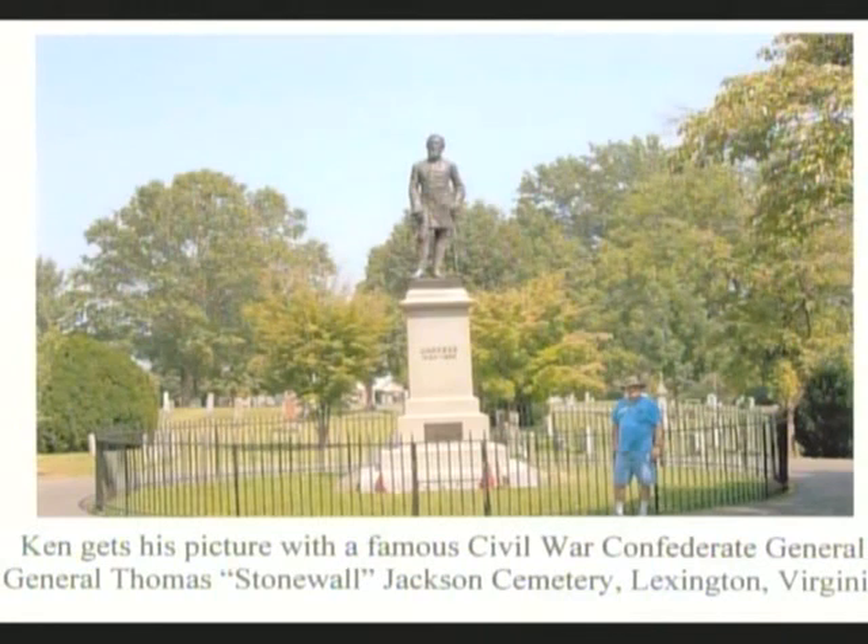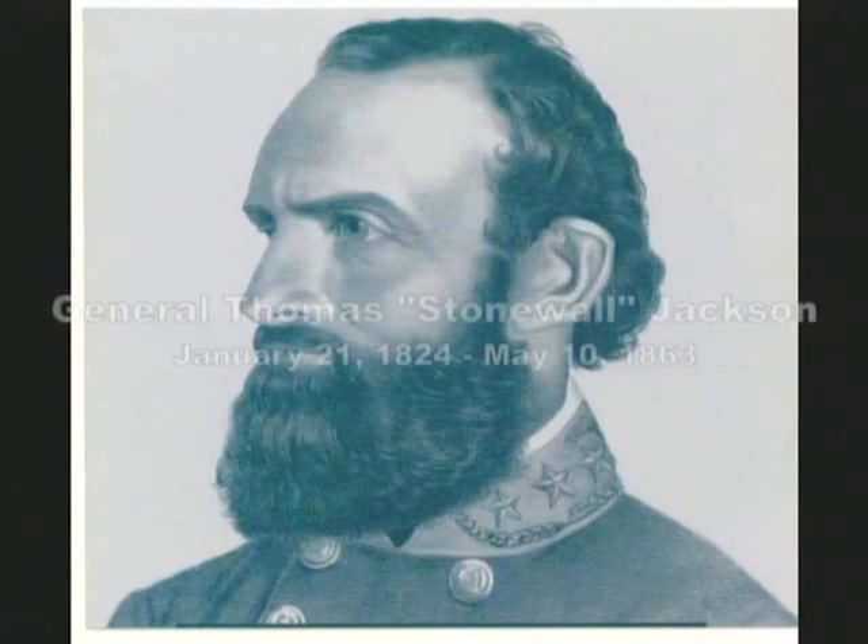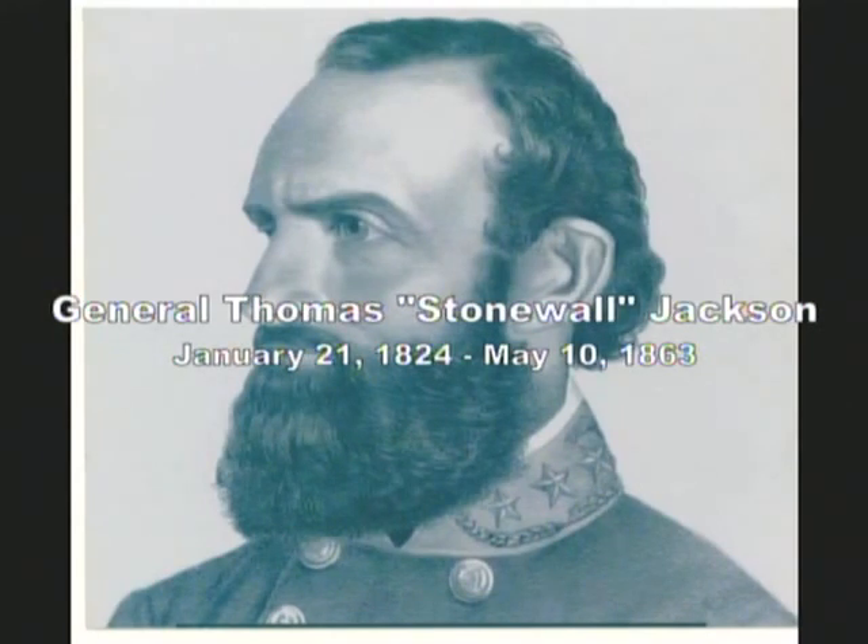And here I am getting my picture with the famous old Confederate himself, General Stonewall Jackson. General Stonewall Jackson died on May the 10th of 1863. He was only 39 years old. It was eight days after his arm had been amputated, but that's not what killed him — he actually died of pneumonia. Laying on his deathbed, General Stonewall Jackson's last words were: "Let us cross over the river and rest in the shade of the trees." And then he died.